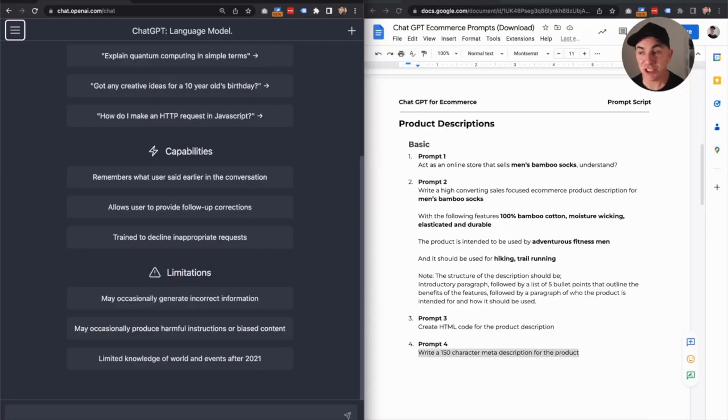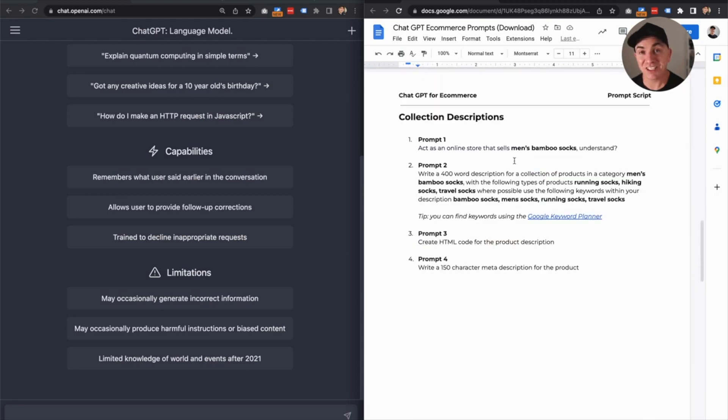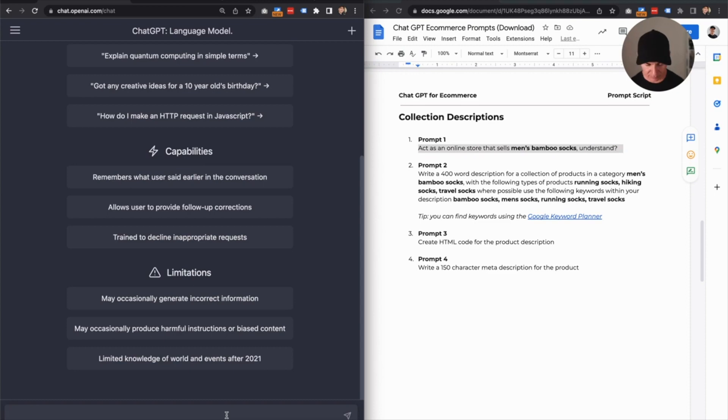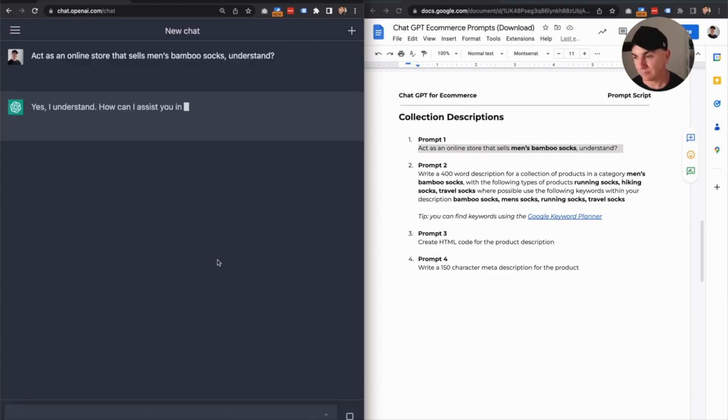Let's now move to prompt number two, where we create collection descriptions. Collection descriptions are very important because they help you rank in SEO, as well as tell the customer when they land on the collection what's included and what it's about. So back to our cheat sheet — on the next page I've got the prompts for collection descriptions. It operates in a very similar way. We're going to do: act as an online store that sells men's bamboo socks. And we get a response acknowledging that we are a store that sells bamboo socks.